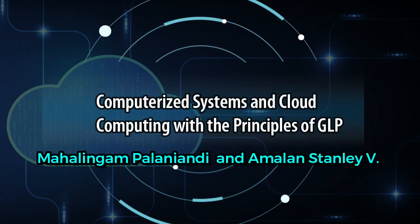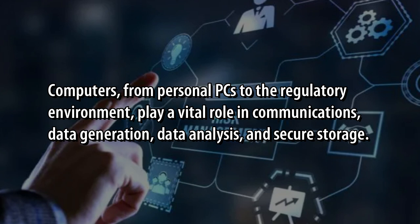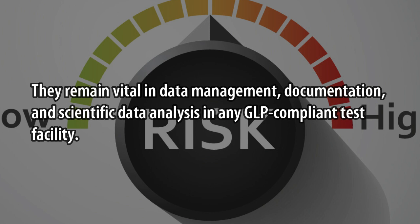Computerized Systems and Cloud Computing with the Principles of GLP, by Mahaline Gumpalanyendi and Amran Stanley Wee. Computers, from personal PCs to the regulatory environment, play a vital role in communications, data generation, data analysis, and secure storage. They remain vital in data management, documentation, and scientific data analysis in any GLP-compliant test facility.